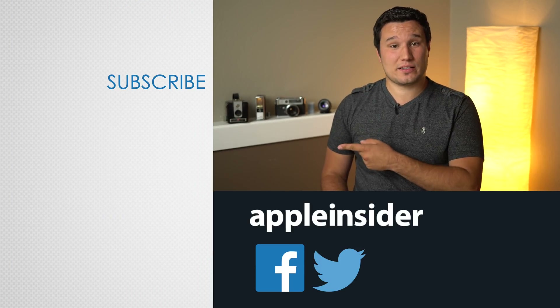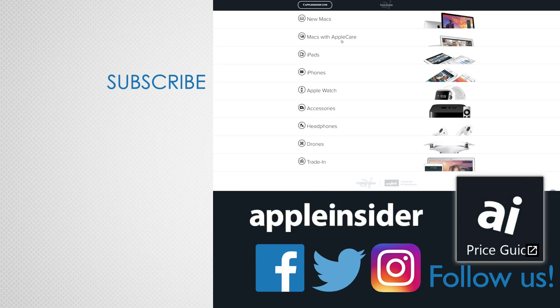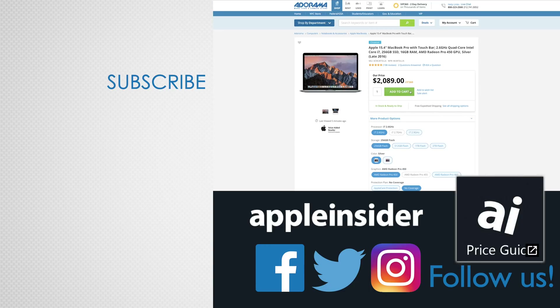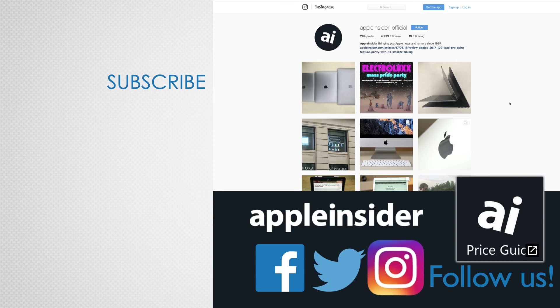Either way, both devices are extremely powerful, but these tests show that Apple comes out the clear winner. If you enjoyed this video, like it and hit that subscribe button. Also check out our price guide, which makes it extremely easy to find the best deals on Apple products, updated daily. Be sure to follow us on social media, and we'll see you in the next video.